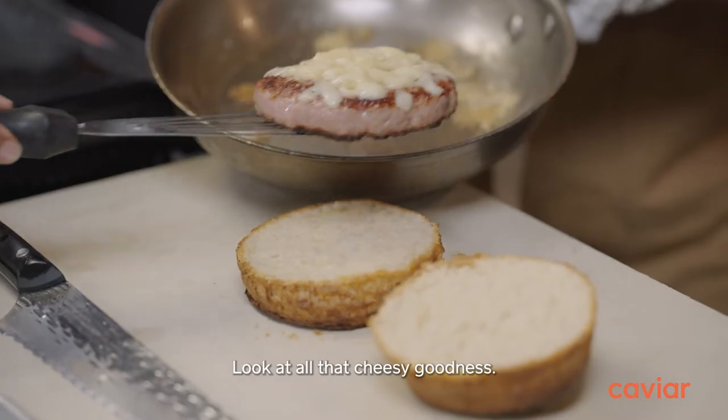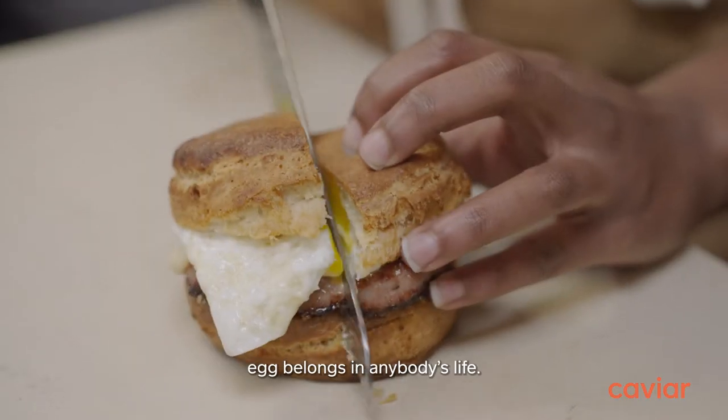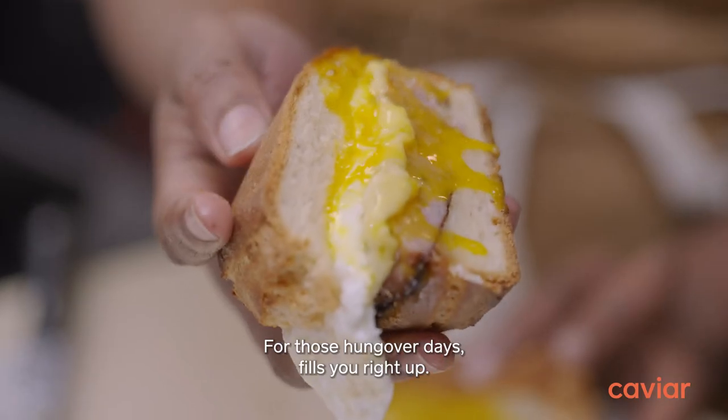Look at all that cheesy goodness. I love a runny egg — I don't think a hard egg belongs in anybody's life. For those hungover days, it fills you right up.